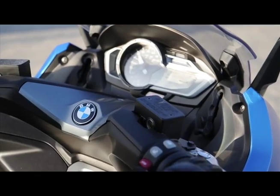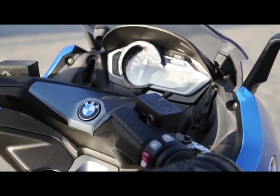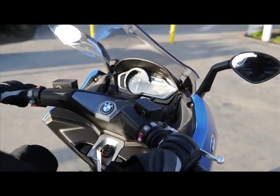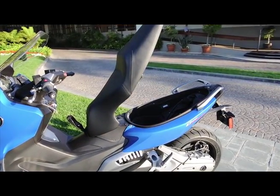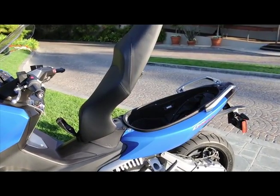The C600 Sport and C650 GT have top-notch fit-and-finish, as well as many premium features and options, such as heated grips and seats. Both models have plush two-person seats with storage underneath, plus two glove boxes.